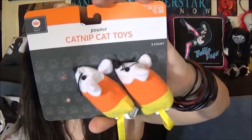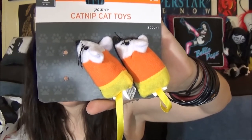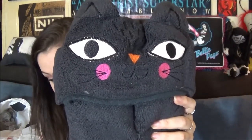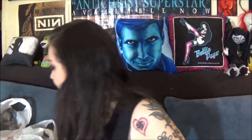At Target I got Betty some toys — I got her these catnip candy corn mice, super cute, she loves them. Also at Target I had to get this thing because I am an adult — it is a hooded towel, a cat hooded towel. I don't even know how this will fit on me because it's obviously made for children, but it should do its trick.